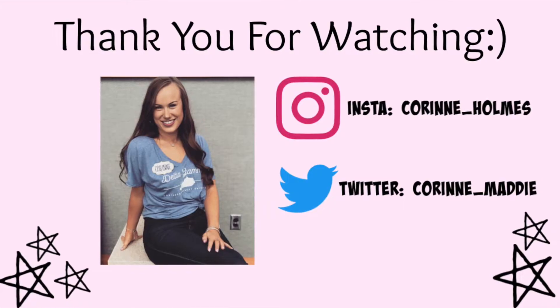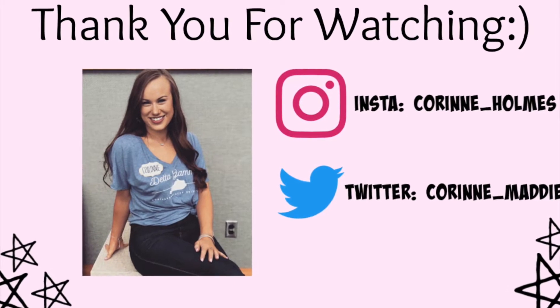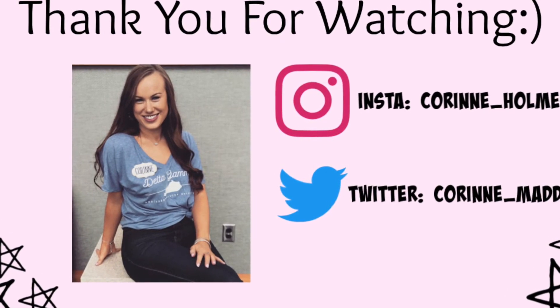I hope you guys enjoyed all of my outfits and I hope they give you inspiration for your Thanksgiving looks. I hope you enjoyed it!